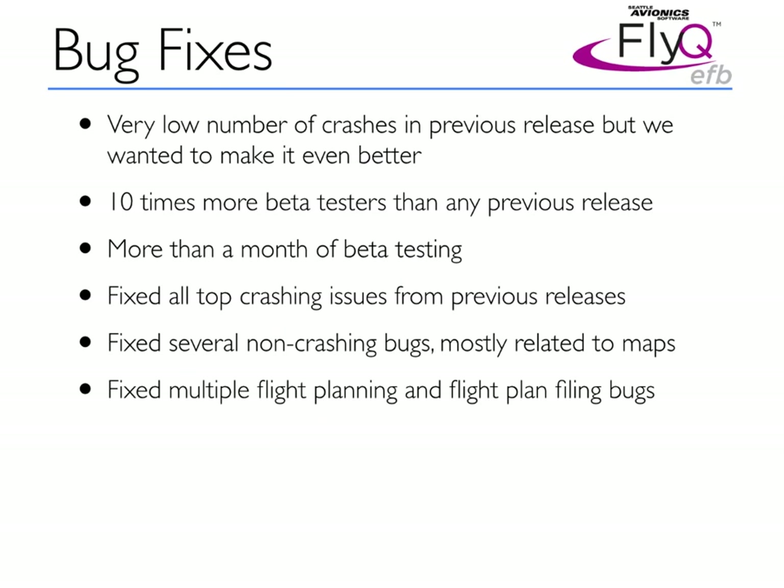It's unusual to mention bug fixes as a second major feature, but I'm going to do that, and I'll tell you why. FlyQ EFB has historically had an extremely low ratio of crashes. We watch that very carefully, but we think there's always room for improvement, and we never settle for second best. That's why in this release we had 10 times more beta testers than we've used in any previous release. We spent more than a month in beta testing, with something like 15 different releases to these testers, to make sure we got out all the bugs.